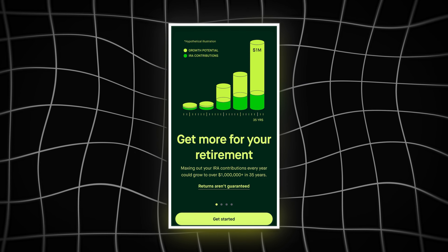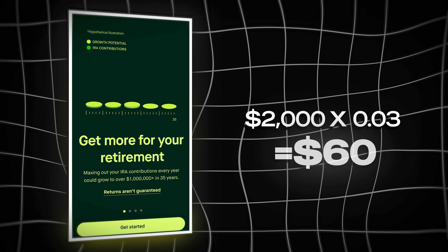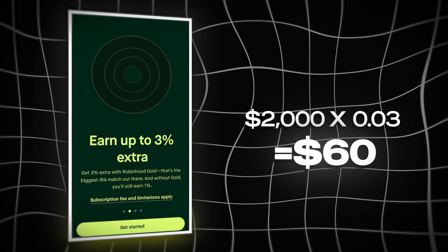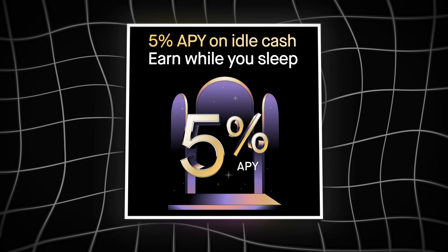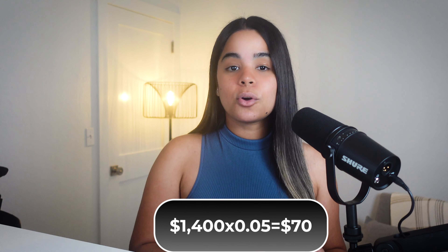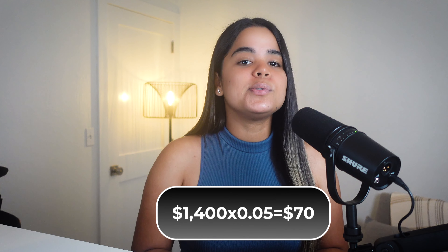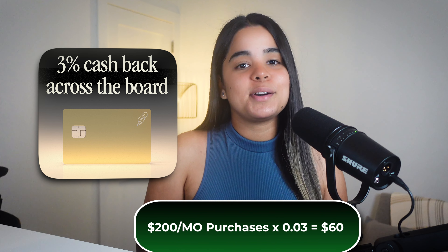There are a few ways you can have this membership pay for itself. One way is by enrolling in Robinhood's 3% IRA match program — for instance, if you put in $2,000, 3% of that would be $60, fully covering the membership fee. Another way is through Robinhood's cash sweep program where $1,400 of uninvested cash at 5% interest could earn you $70, also covering the fee. Lastly, making just $200 in monthly purchases will earn enough 3% cash back to cover the membership fee.